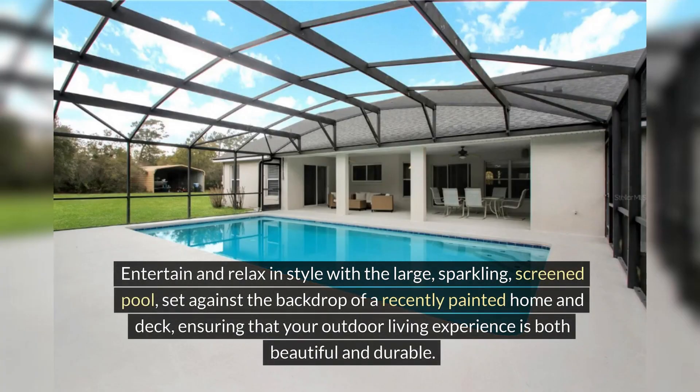Entertain and relax in style with the large sparkling screened pool set against the backdrop of a recently painted home and deck, ensuring that your outdoor living experience is both beautiful and durable.